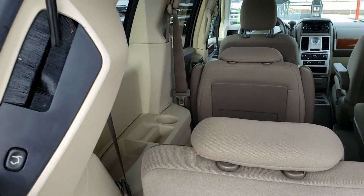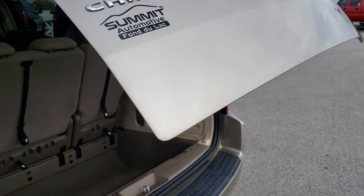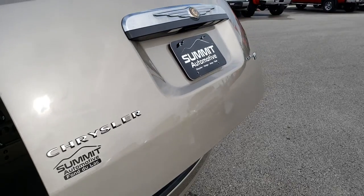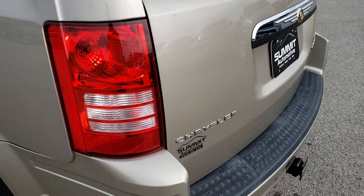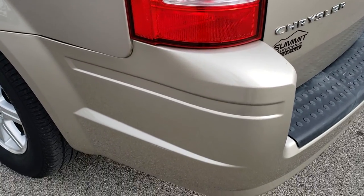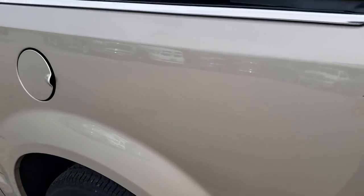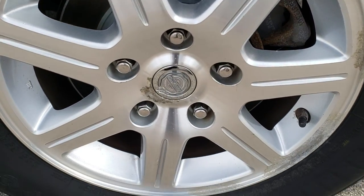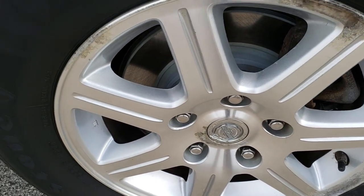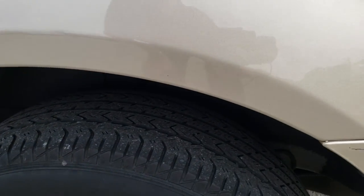Those seats go up like so. There is a power gate button right here as well — press that and it'll come down nice and easy. The taillight lenses are very clean on this van as well. As you go down this side of the vehicle it's just as clean as the passenger side. The back rim is about the same condition as the front ones, and those back brakes are brand new as well. The wheel well is in really nice shape on this side too.